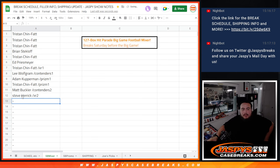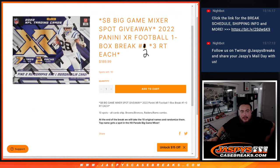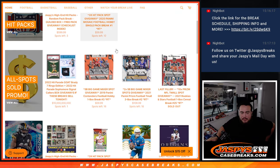XR2 winner there — appreciate it, man. There's another break in the store. The next break is not part of the promo, but you can still win a Super Bowl mixer spot. If you want a chance to win an extra couple of boxes while buying into a Super Bowl mixer filler, grab the ones in the store right there in the all spots sold promo category. Appreciate it guys — jazbeescasebreaks.com.